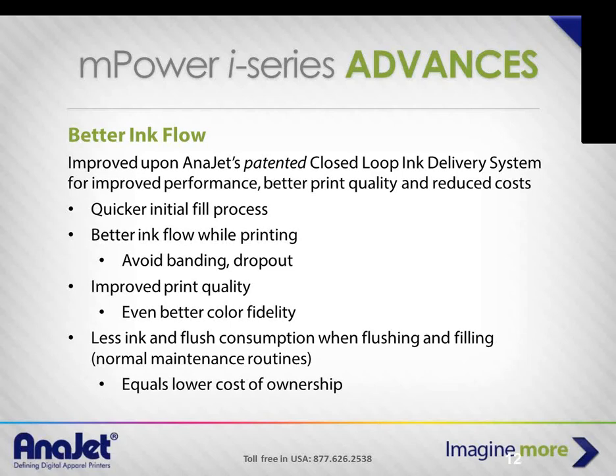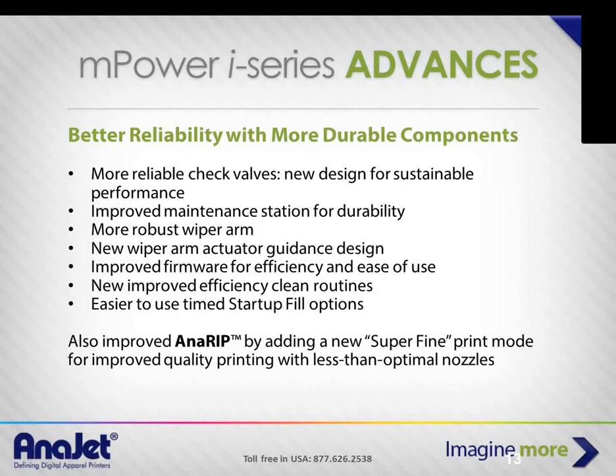Other enhancements with the I-Series: the fill is faster — important when you first get the printer and also when doing a flush, which we recommend about once every month or two, more frequently at very high volumes. You get better ink flow while printing, avoiding banding and color dropouts, better print quality, and excellent color fidelity even with default settings. We don't have Pantone matching, but stack a sample against an image on screen and the fidelity is really strong. Less ink consumption during flushes and fills all adds up to a lower cost of ownership.